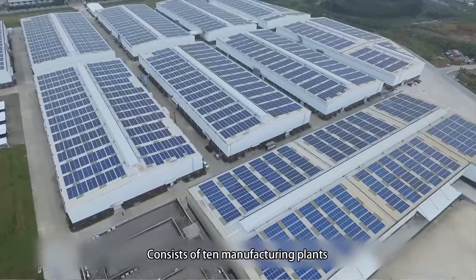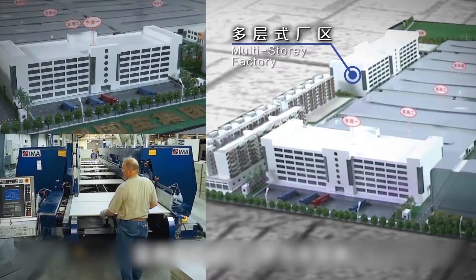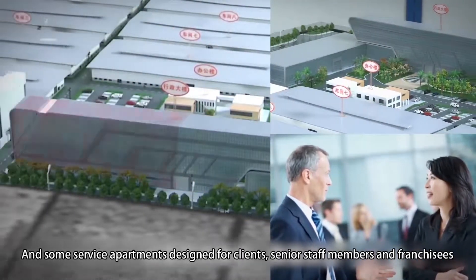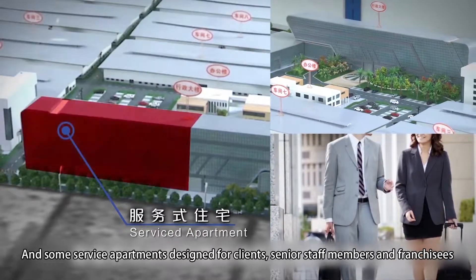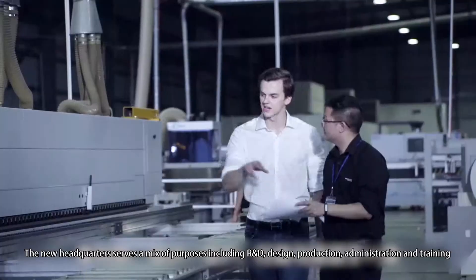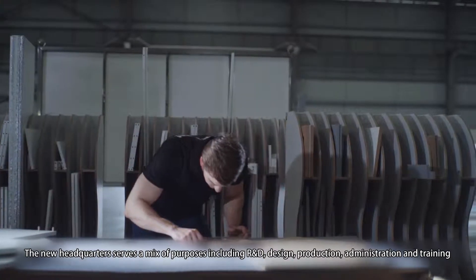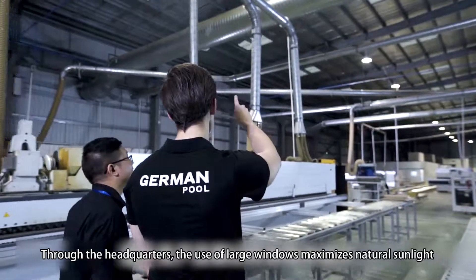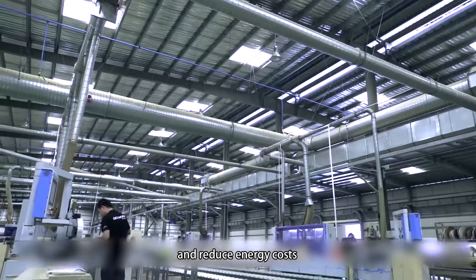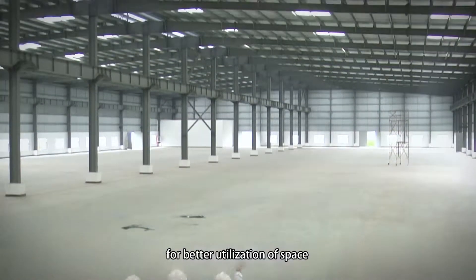This headquarters is approximately 170,000 square meters in size, consisting of 10 manufacturing plants, two eight-story high manufactured buildings, a multi-function office complex, and service apartments designed for clients, senior staff members, and franchisees. The new headquarters serves a mix of purposes including R&D, design, production, administration, and training. The use of large windows maximizes natural sunlight and reduces energy costs, while its steel structure provides maximum spanning for better utilization of space.